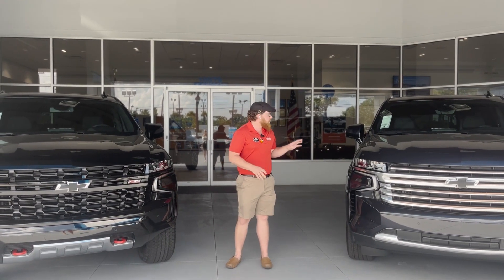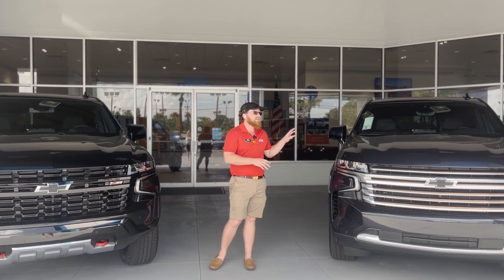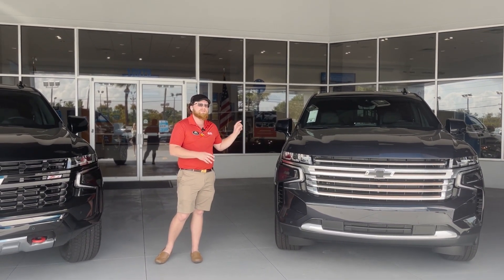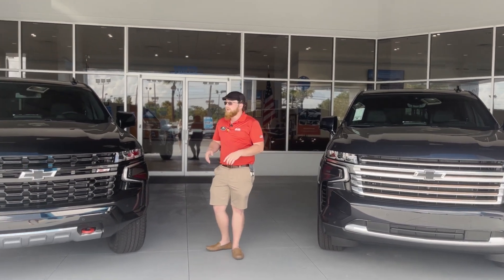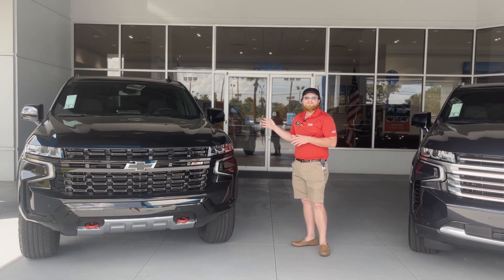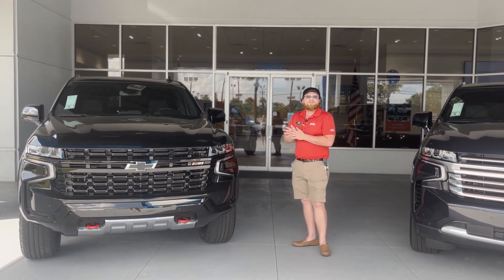We do have some of these new Suburbans here on the ground. Here we have our Dark Ash High Country that is fully loaded, 6.2 liter with the rear media system, a very hard option to come by. And over here we have a black Z71, nicely loaded out, ready for you all to take home today.